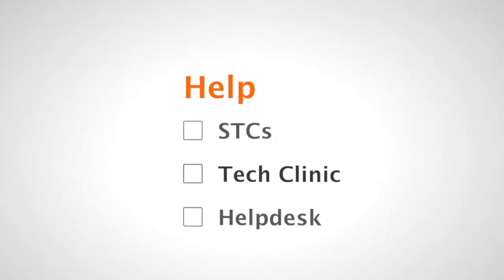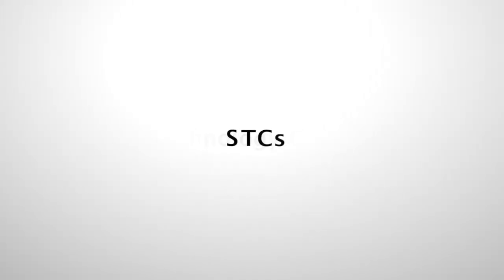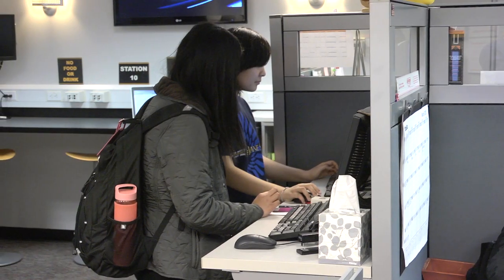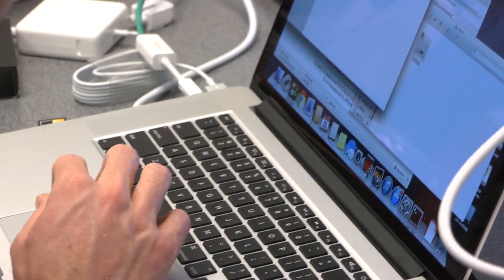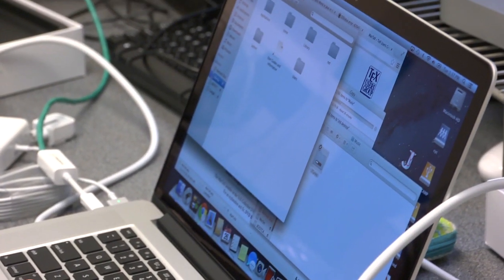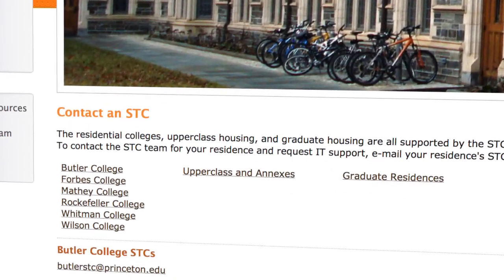There are many ways that you can get information or help with your technology on campus. Available right in your dorm, Student Technology Consultants, or STCs, can help you with your computing technology. When you come to campus, STCs will be around to help you get your devices quickly connected. Throughout the year, you can call on your STCs by visiting them during office hours or by sending them an email. They'd be happy to help you and will come to your room.